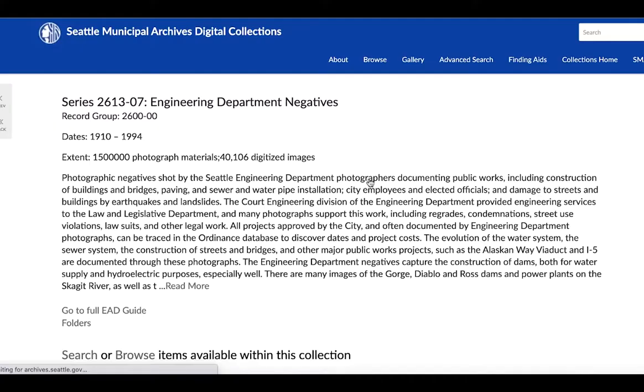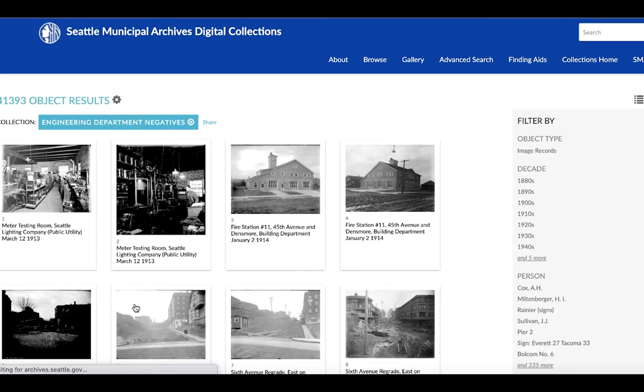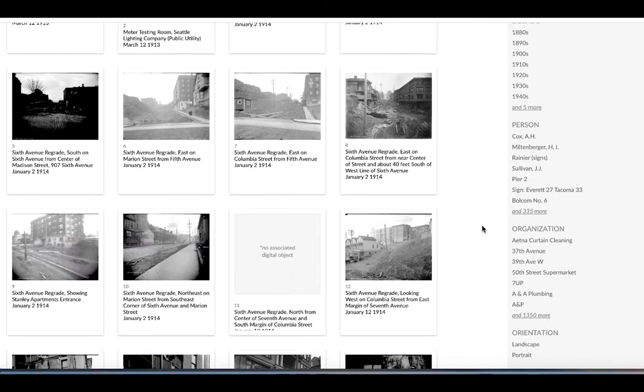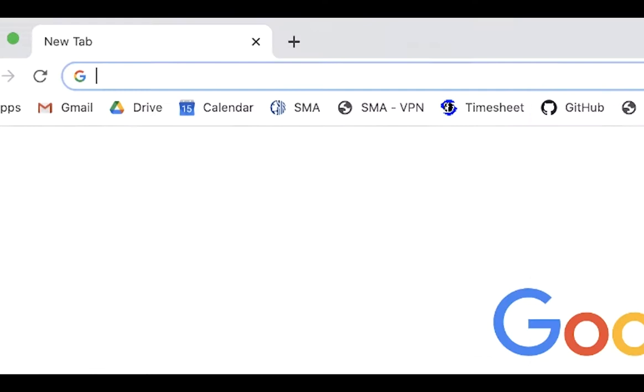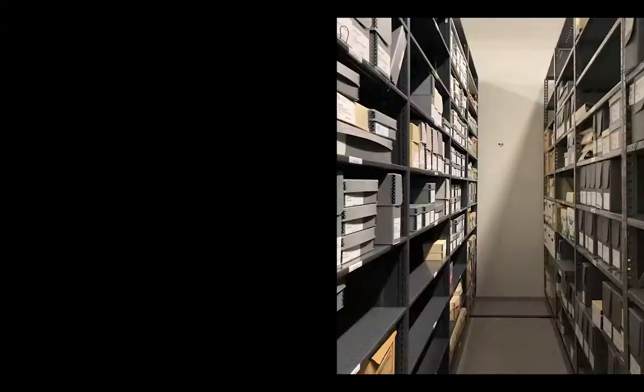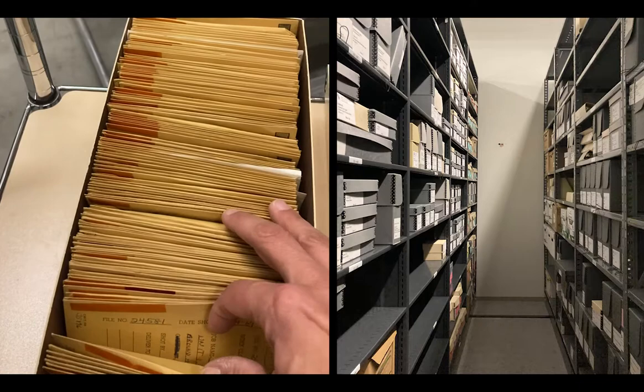To give a sense of the volume, we estimate that in the Seattle Engineering Department collection alone there are 1.5 million objects. More than 40,000 of these objects have been digitized and cataloged and are available for download at archives.seattle.gov. Our scanning operation is ongoing and negatives that are in the queue for digitization are described at the negative sleeve level and are discoverable online.